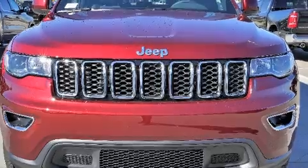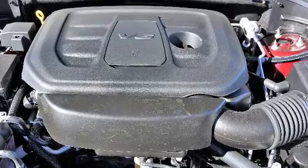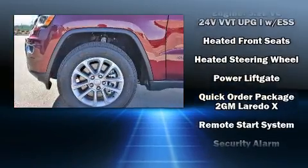It's equipped with tons of terrific amenities, but it won't break your budget. Like leather upholstery, front and rear reading lights, voice-activated navigation, speed-sensitive wipers, a power rear cargo door, a roof rack, and more.